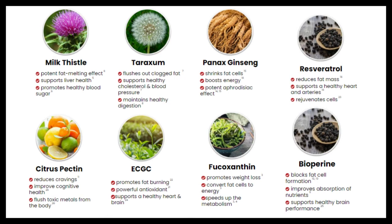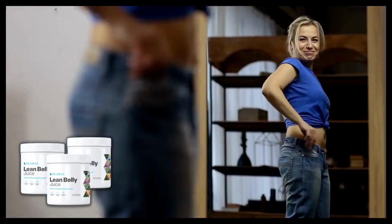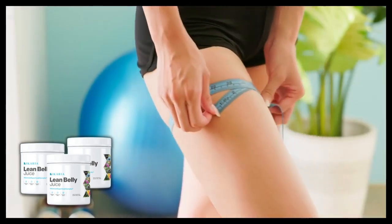It has a powerful blend with 8 exotic and potent fat-burning ingredients: milk thistle, taraxum, pennax ginseng, resveratrol, citrus pectin, EGCG, fucosanthin, and biopurine. All these compounds together promote fat-burning, liver health, lower blood sugar levels, improve cholesterol, improve blood pressure and prevent vein clogging, increase energy, improve cognitive health and improve heart health.